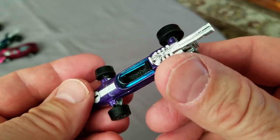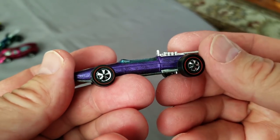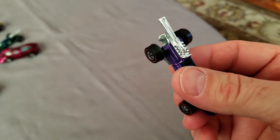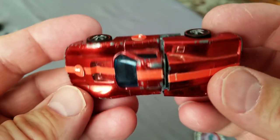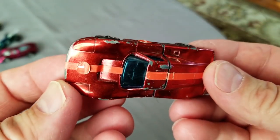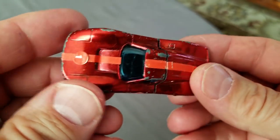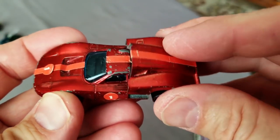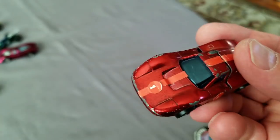Next one up is another Brabham Repco, this time in purple - a good color for the Brabham. This one also has hub wheels but they all look like Hong Kong wheels all around. Nice bright chrome, pretty good shape, and nicely placed decals. Next, Ford Mark Four in red Spectraflame - the car is in terrible shape, chip after chip, but look at those wheels - they still survive. This is the two-piece Ford Mark Four; I prefer the one-piece.